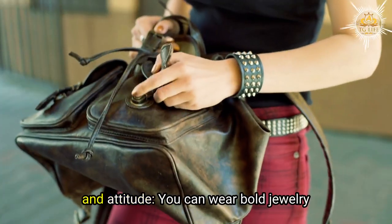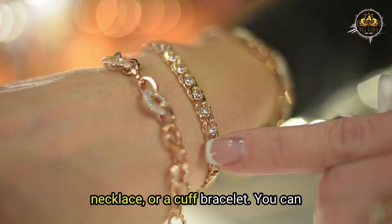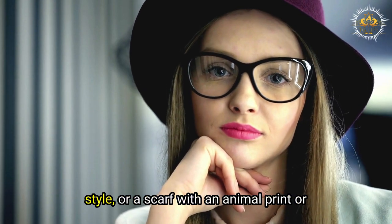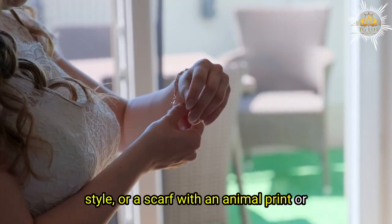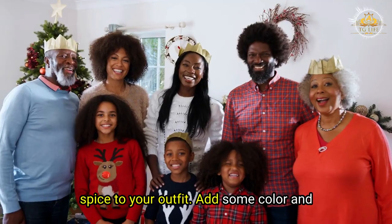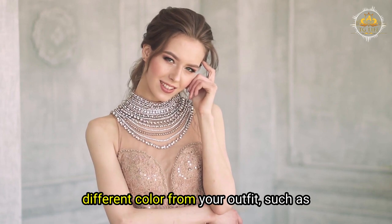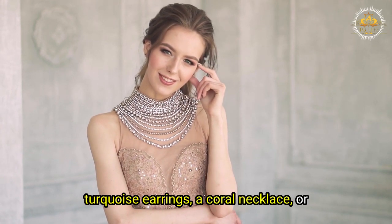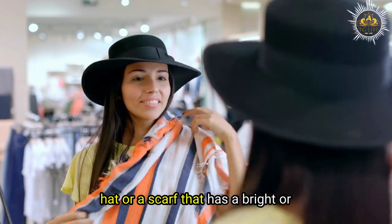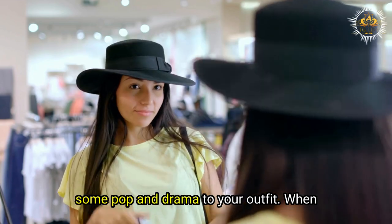To add some edge and attitude, you can wear bold jewelry such as chunky rings, a statement necklace, or a cuff bracelet. You can also wear a fedora or beret-style hat, or a scarf with an animal print or geometric pattern. To add some color and contrast, you can wear jewelry in a different color from your outfit, such as turquoise earrings, a coral necklace, or an amber bracelet, or a hat or scarf in a bright or contrasting color.